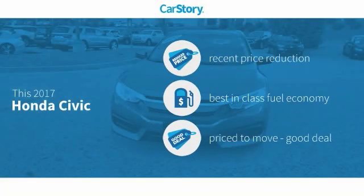Car Story research indicates this vehicle as having a recent price reduction, fuel efficient, and a good deal.